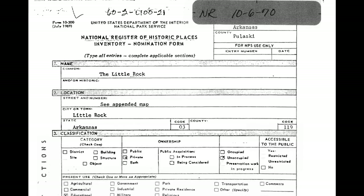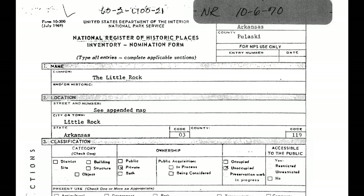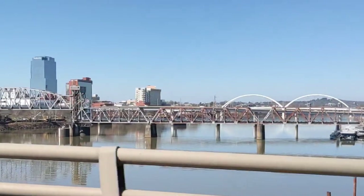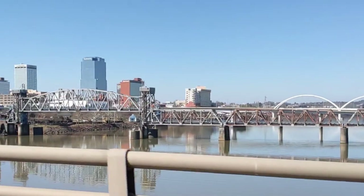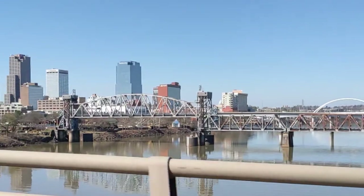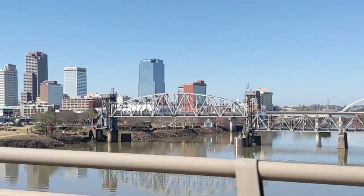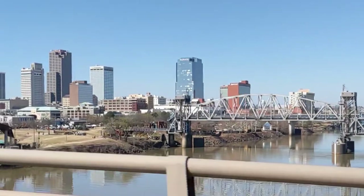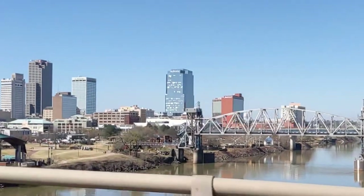In 1970, the Little Rock was listed on the National Register of Historic Places. The railroad company owned the bridge and the riverfront property around it, including La Petite Roche. By the end of the 20th century, they had stopped using it for train traffic, so in 2001 it was sold to the city of Little Rock.